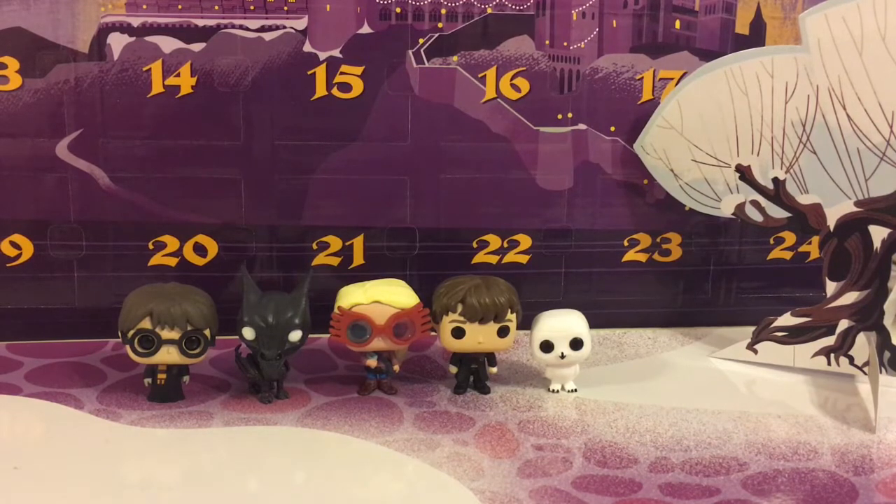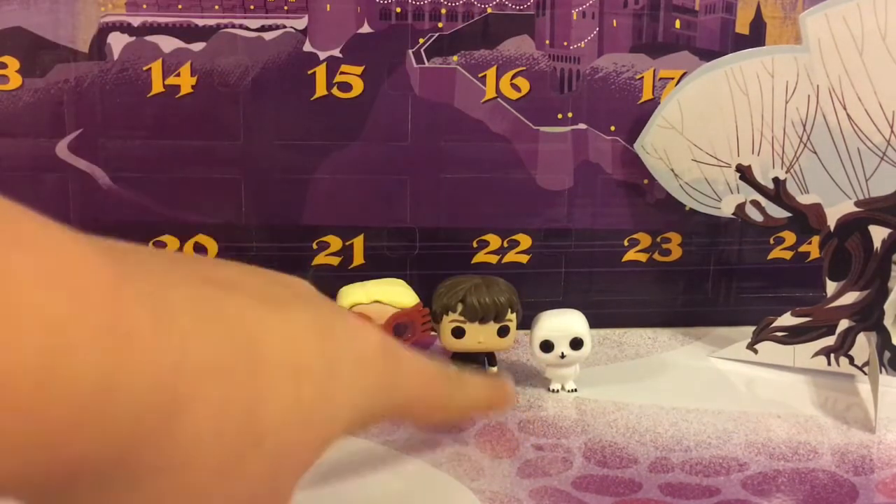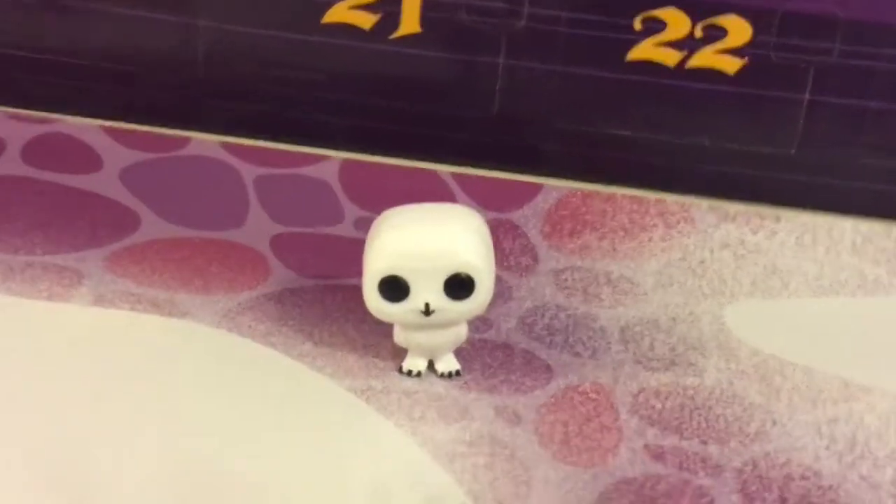I think my new favorite is Hedwig because he's just so dang adorable. I want you guys to tell me which character is your favorite. It may still be the same, but I now like Hedwig the best because he is so small and adorable. Hope you guys enjoyed today's video and I'll see you guys on the 6th of December, or maybe the 7th — I don't know, just see you guys next time, bye!